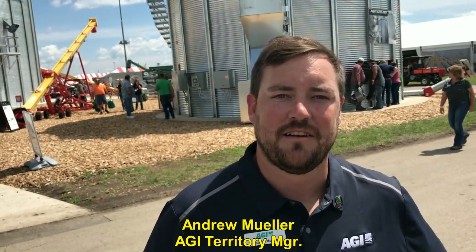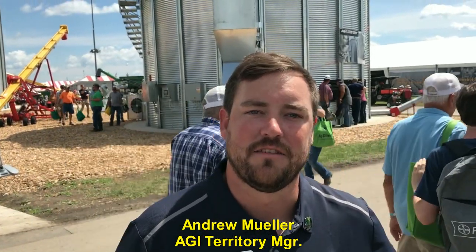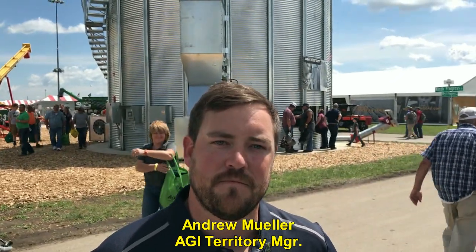And what is your territory again, Andrew? I cover Indiana, Kentucky, the Carolinas, Florida, and Georgia. Well Andrew, tell us about EasyDry.